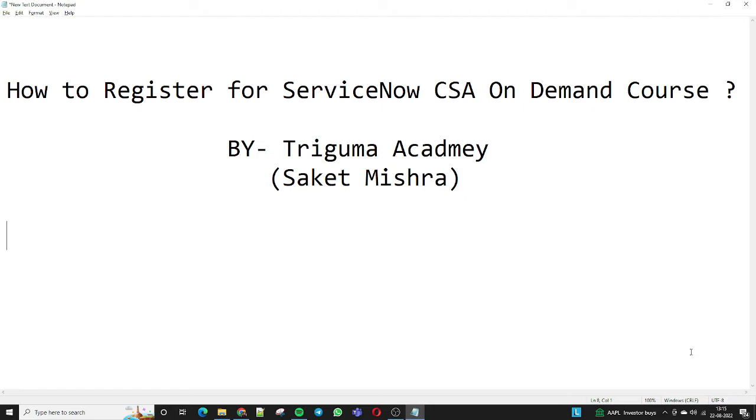In this video we will discuss how to register for the ServiceNow CSA On Demand course. Myself Saket Mishra, representing on behalf of Trigoma Academy, showing you how we can go ahead. So let's start.